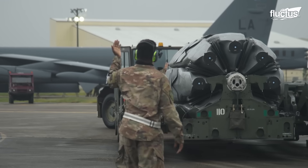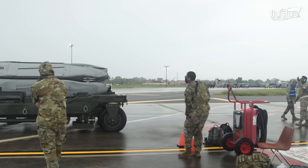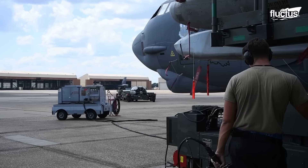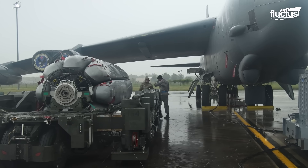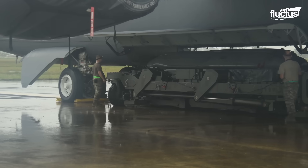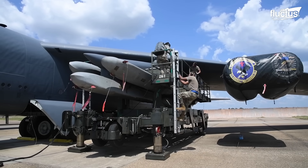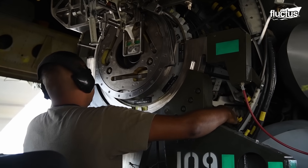However, recent upgrades have introduced a new technology named Common Strategic Rotary Launcher, or CSRL, that can not only carry a range of missiles, bombs, and smart munitions, but also allows aircrew to quickly change the weapon type at the flick of a switch. CSRL not only offered significant firepower but also dramatically increased the overall mission flexibility.